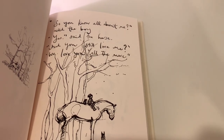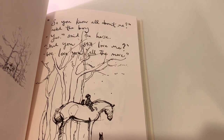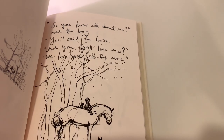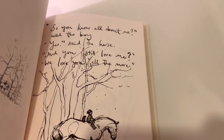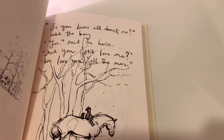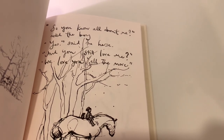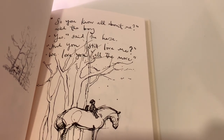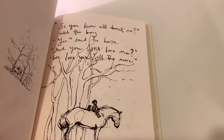Sorry for my shaky hands because I'm really in awe of this book right now. I just finished reading it and this is my favourite quote, I think. So let me read it: 'So you know all about me?' asked the boy. 'Yes,' said the horse. 'And you still love me?' 'He loves you all the more.' Wow.